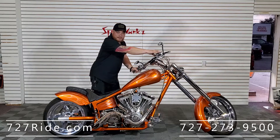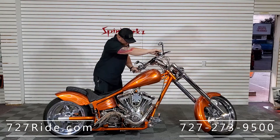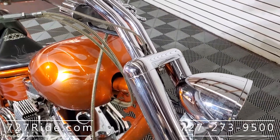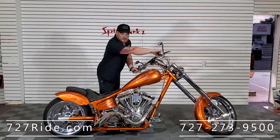2004 exotic chopper, 113 S&S motor — let's do this. We'll give it a minute, let the oil pressure build up a little bit before we give this thing some help. You ready?